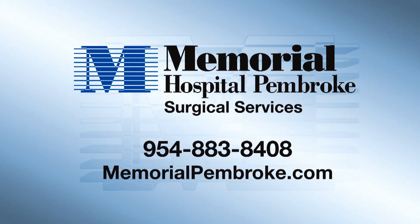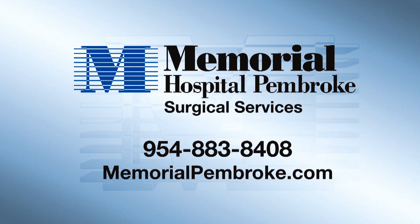Learn how 3D surgery can help at Memorial Hospital Pembroke Surgical Services. For more information or to make an appointment, call 954-883-8408 or visit memorialpembroke.com.